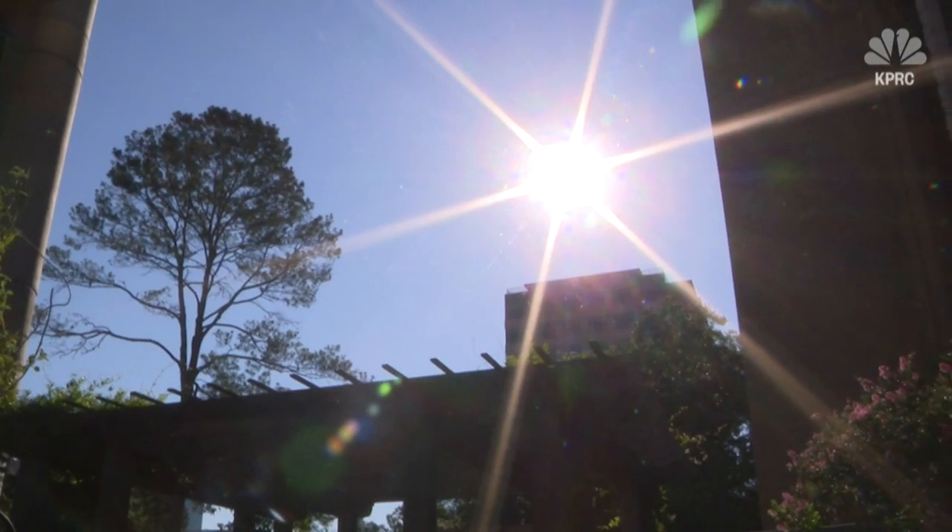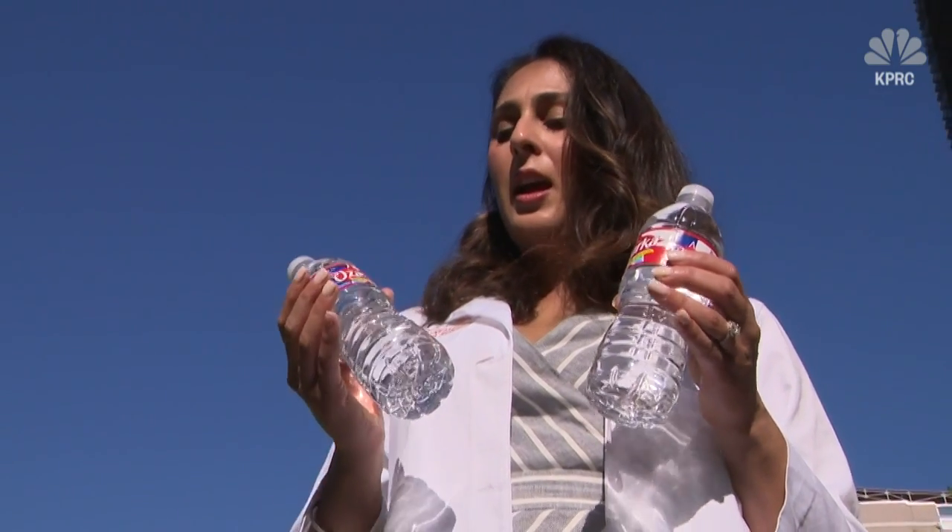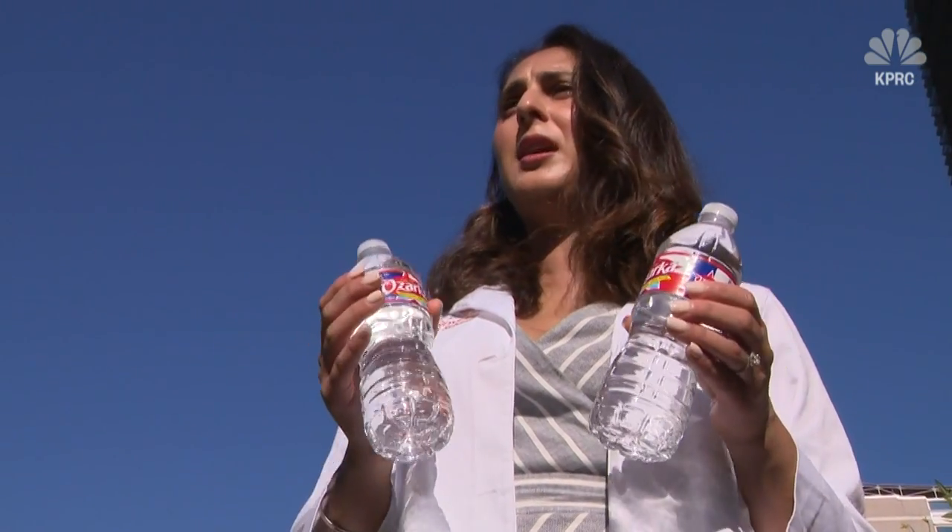But if you start to feel dizzy, tired, and weak in the sun, the most important thing to do is get to shade. If you just take a rest, remove any extra layers of clothing, sit underneath a fan, and drink these two bottles of water over the course of 10 minutes, you should start to feel better.